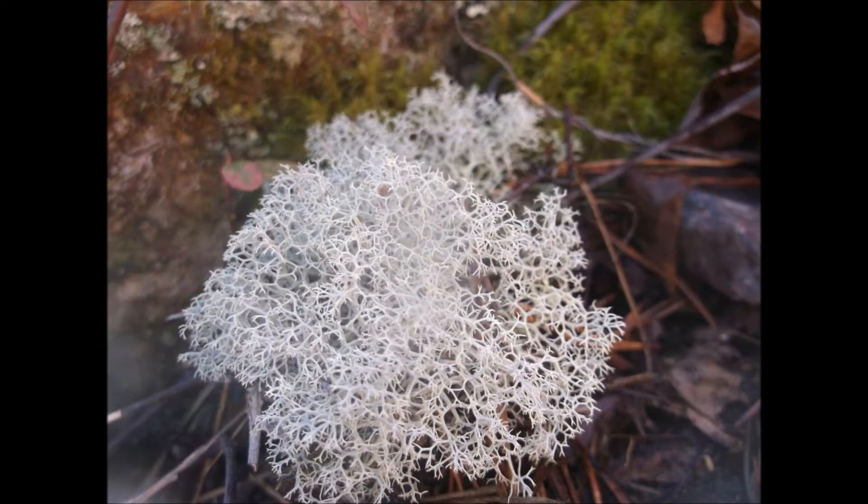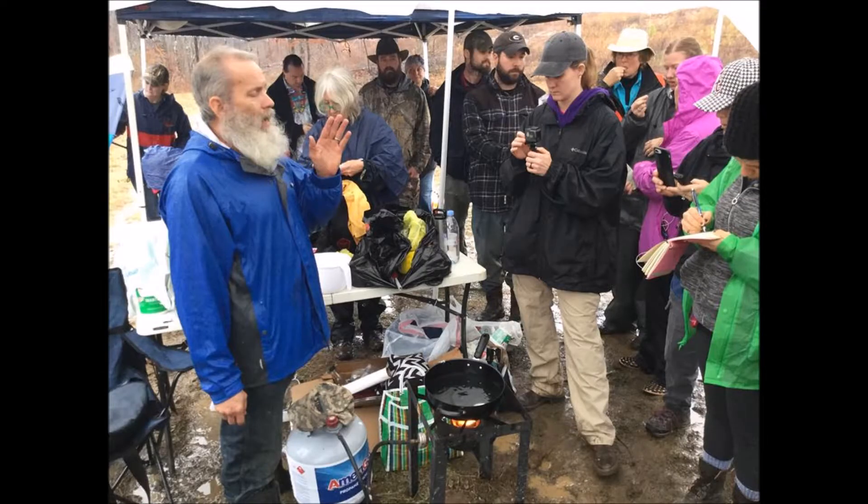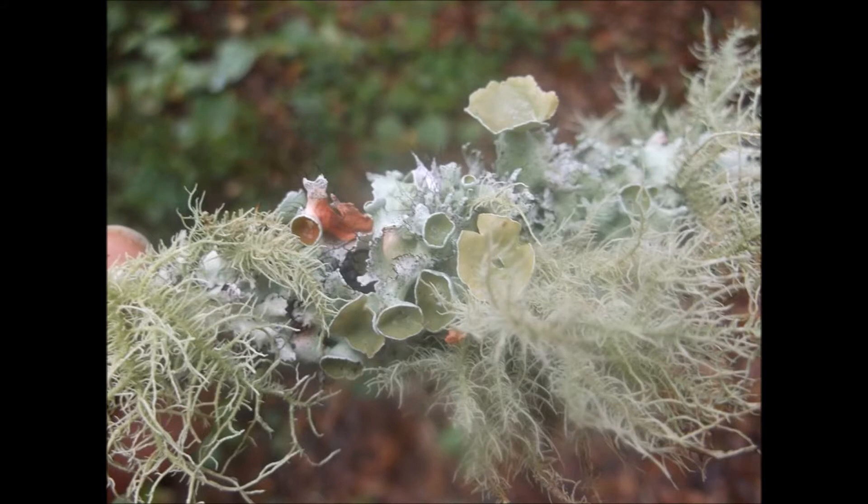This is reindeer moss, Cladonia. There's also a Cladina version of it. You were talking about Usnea, which grows mostly on tree limbs. Those are grown on rocks too, and it's a little lichen. Down here it'll be about that big. You go up about 5,000 feet up in the Smokies, you get this a lot. You go out west and there's different versions, different families that are huge.